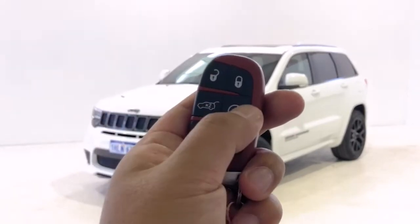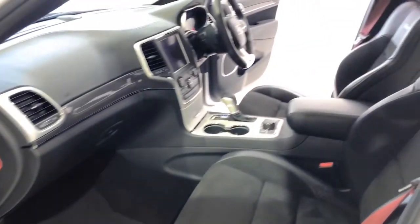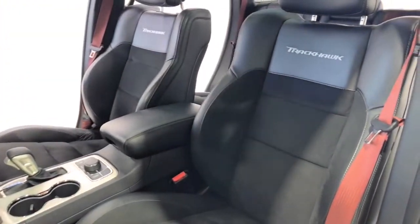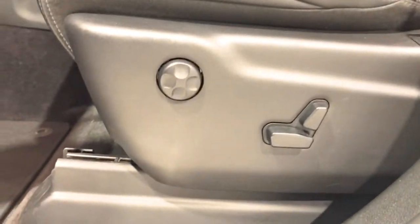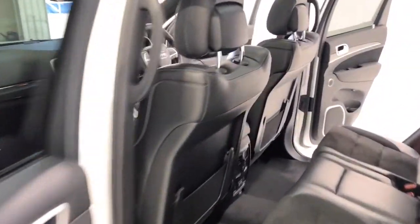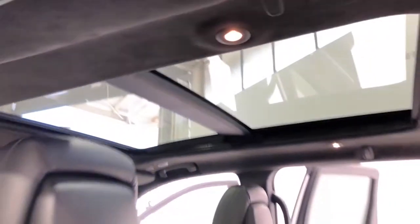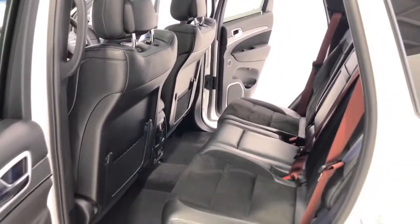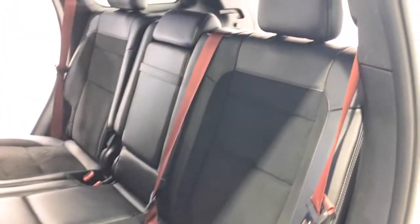The Grand Cherokee measures 1,749 millimeters (68.9 inches) in height, 4,846 millimeters (190.8 inches) in length, and 1,954 millimeters (76.9 inches) in width, with a 2,915 millimeter (114.8 inch) wheelbase, bringing about a total unladen weight of 2,399 kilograms (5,288.9 pounds).